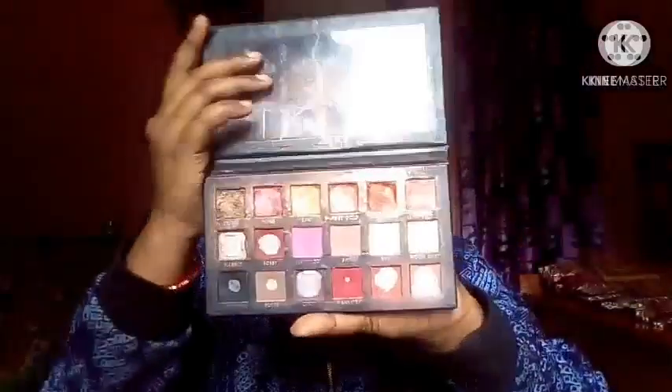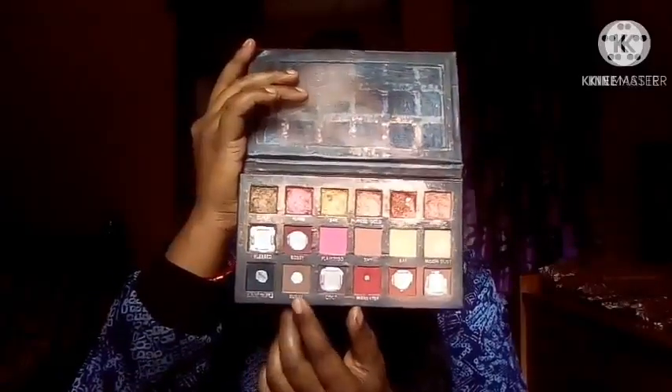Now I will fill in my eyebrows. First I take a clean spoolie and comb my eyebrows. I am using the rose gold eyeshadow palette — this is my fourth product. I take a black and brown shade and a small angle brush to fill in my eyebrows. I will not pick up too much product; I will build up the color gradually.